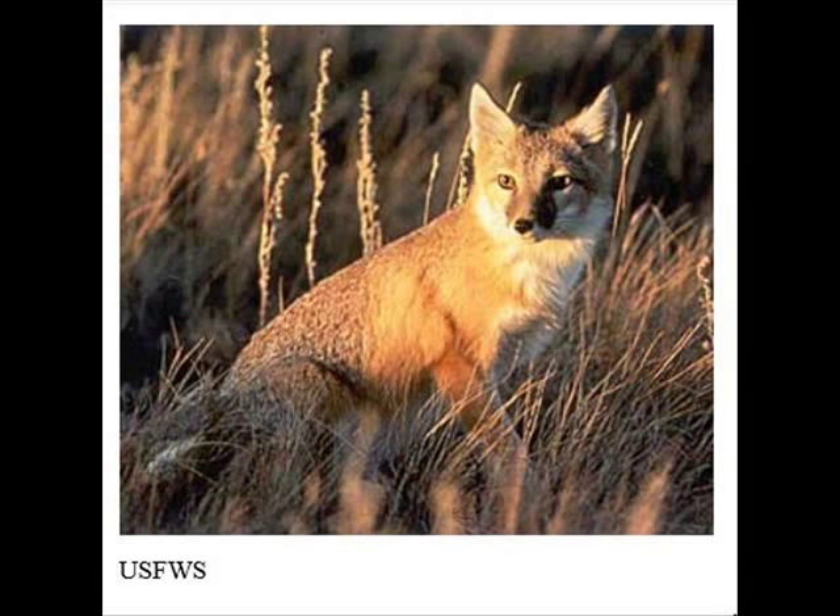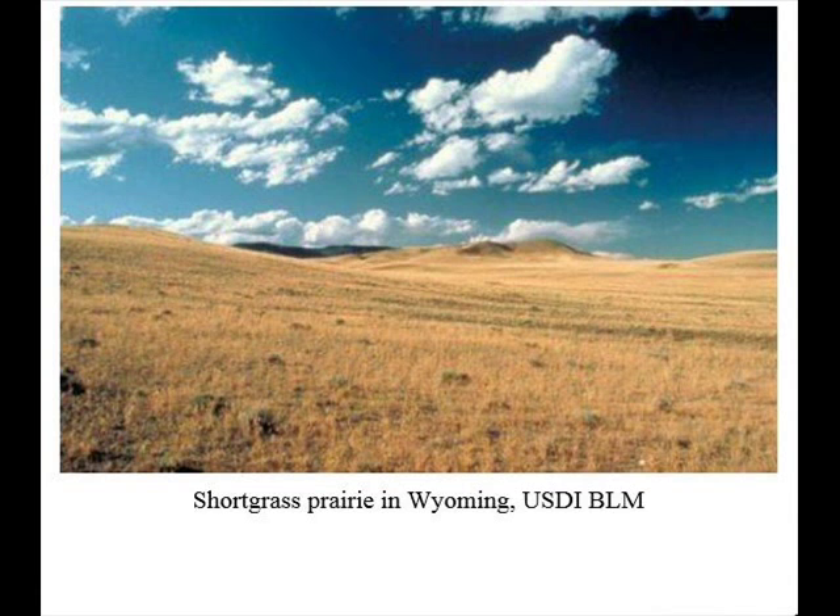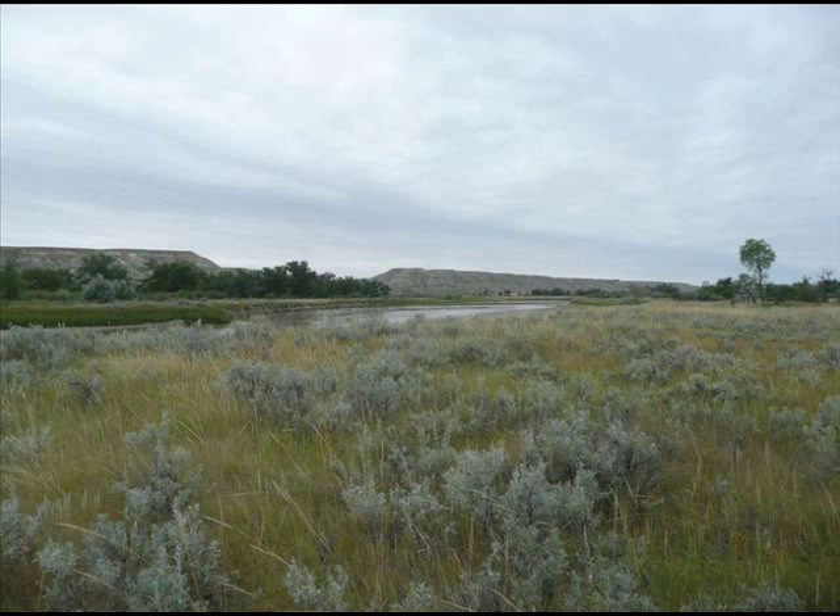This is called the swift fox. It's one of the smallest canines of North America, weighing just five pounds. It's about half the size of a red fox, standing approximately a foot tall.